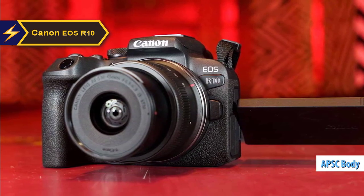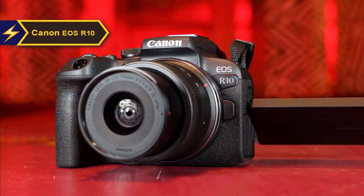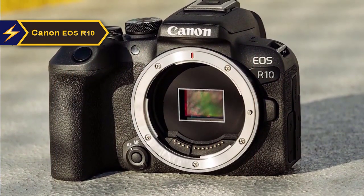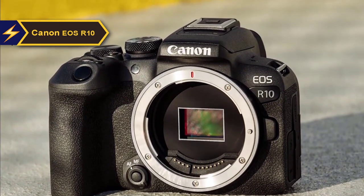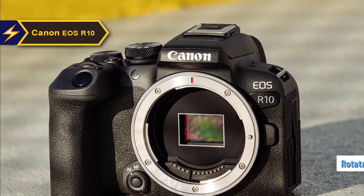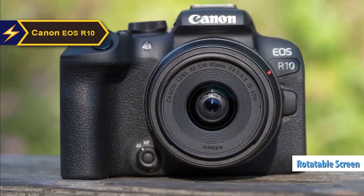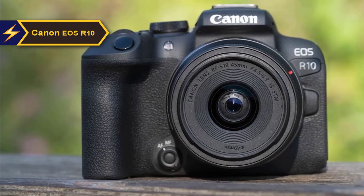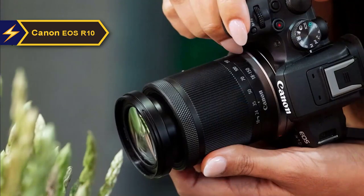The EOS R10 utilizes an RF-S mount, which maintains compatibility with full-frame RF-mount cameras. Consequently, it supports all full-frame RF lenses, including the two new RF-S lenses launched with the R7 and R10. Designed with vloggers in mind, it features a rotatable screen for selfies and vlogging. It targets enthusiasts, travel photographers, and lifestyle content creators, packing a wealth of features into a small, lightweight body — perfect for those transitioning from smartphone or DSLR photography.